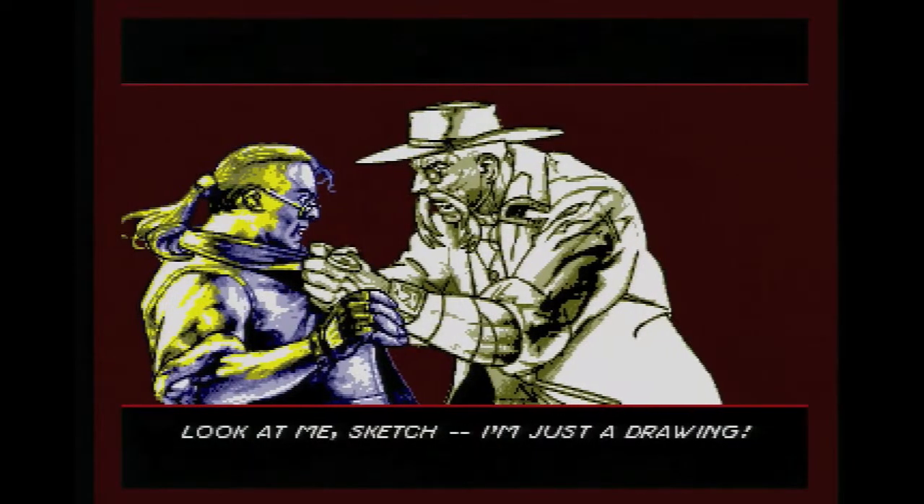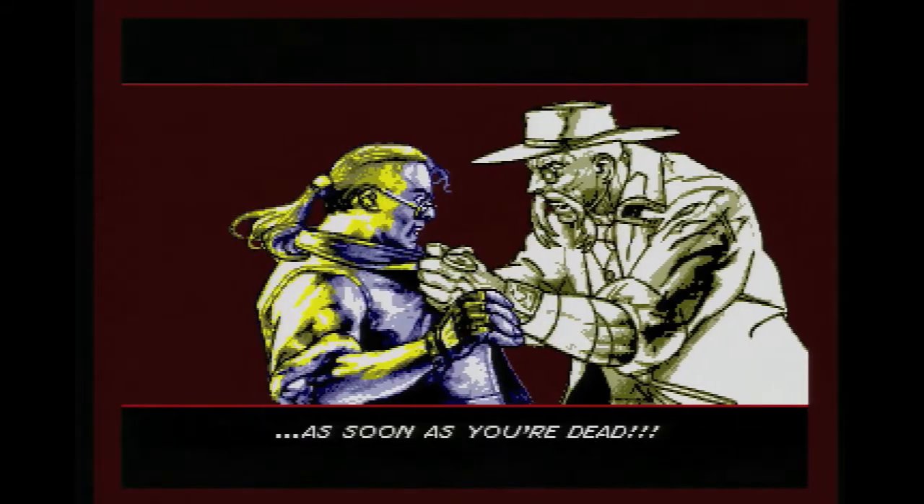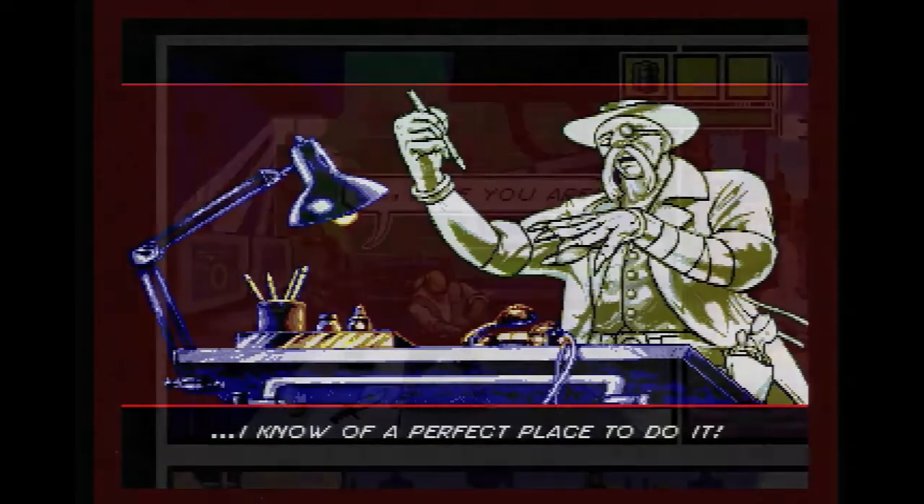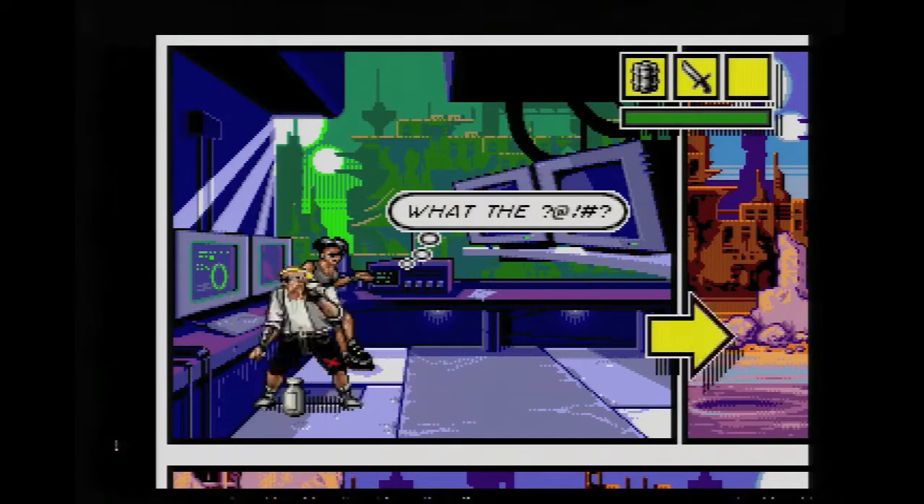The main protagonist, Sketch, is an artist creating a new book, when lightning strikes and our hero is now in the comic book, and the villain from the book is now in the real world. The story then has our hero fighting his comic book in order to restore order to the world.